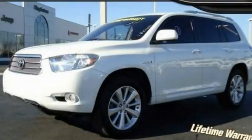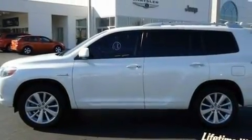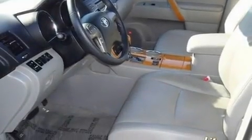This is a 2009 Toyota Highlander — safety, space, and comfort. It features a 3.3-liter, six-cylinder engine and an automatic transmission.